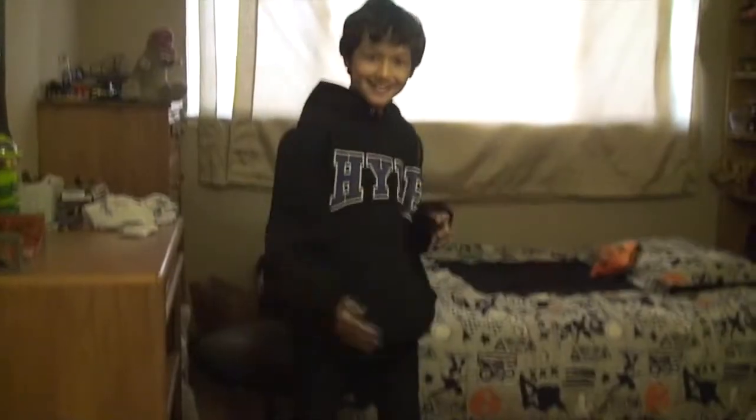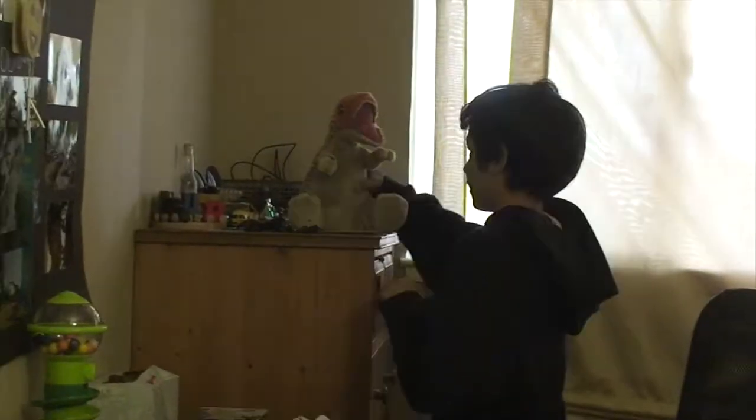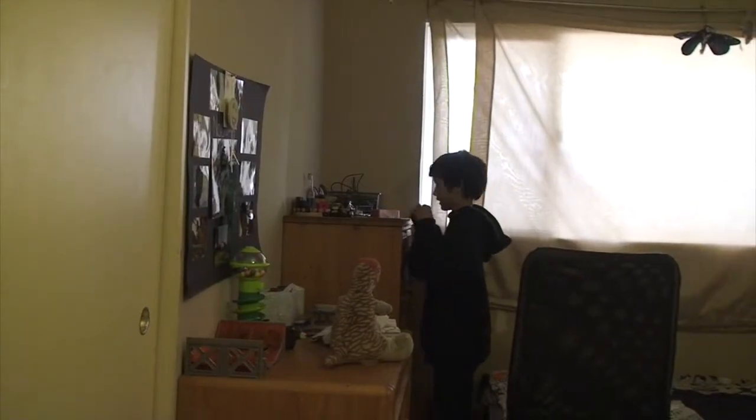Hey guys, this is my part of the room. So I got a chair. I have some more finger boards. I have a table. I have this dude. I have some tutorials.